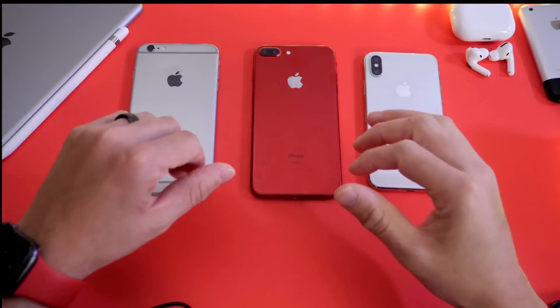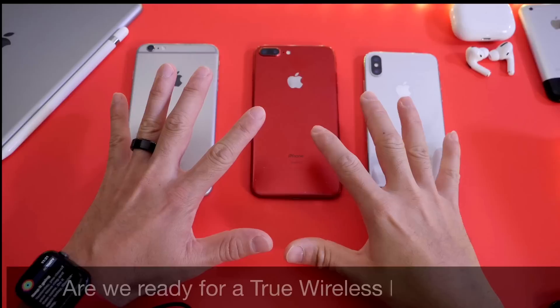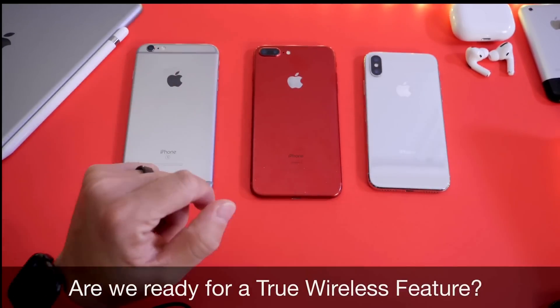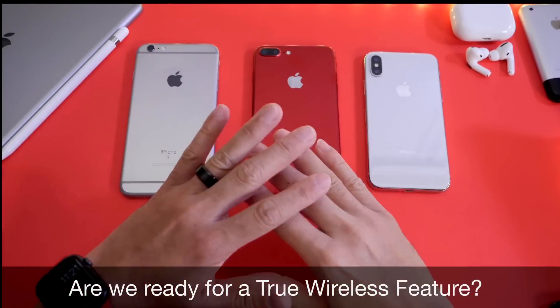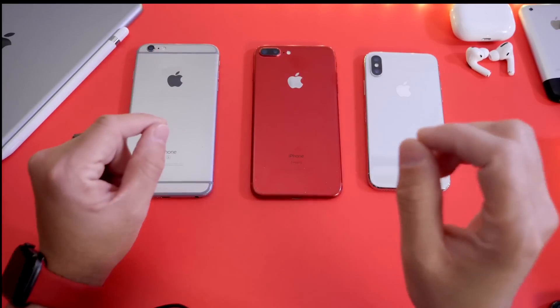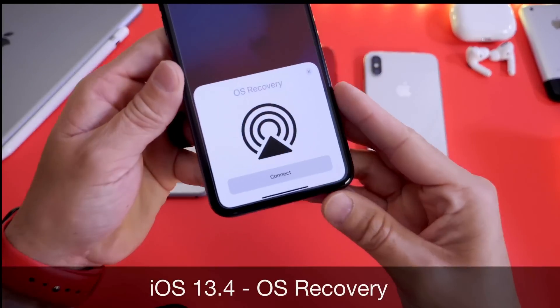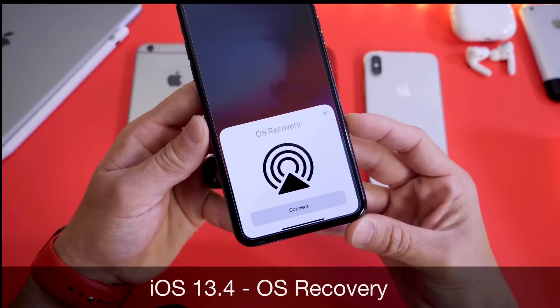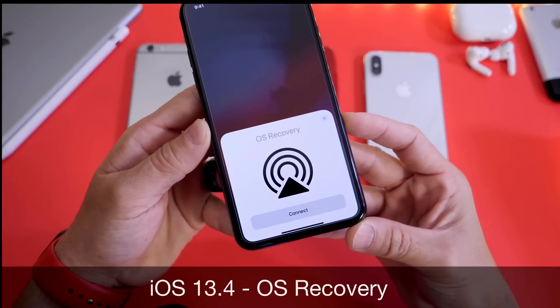Welcome back to the channel. Today I want to talk about a true wireless future that could be coming to the iPhone sooner rather than later. It's no surprise that Apple's quest is to have a true portless wireless device in the near future, and a new feature discovered within iOS 13.4 beta 3 called Recovery OS could be another stepping stone towards that true wireless future.